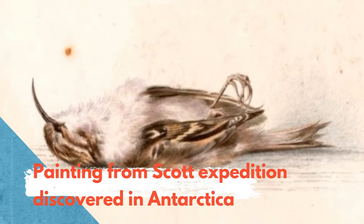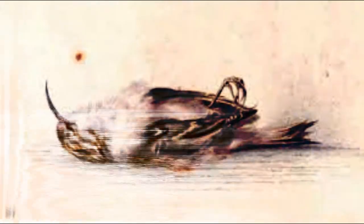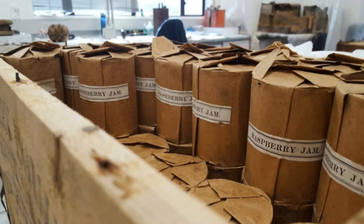A 118-year-old painting signed by one of Captain Scott's companions and left with junk in Antarctica has been unveiled at Canterbury Museum today. The watercolour painting, discovered last September, was part of a collection of 1,500 artefacts including old tin cans and leather belts, left in the hut at Cape Adare by explorers. The painting depicts a bird and is signed by Dr. Edward Wilson, who accompanied Captain Robert Falcon Scott on his second Antarctic expedition in 1911.